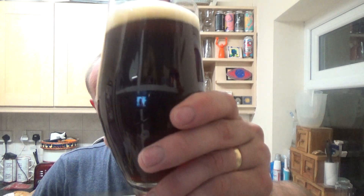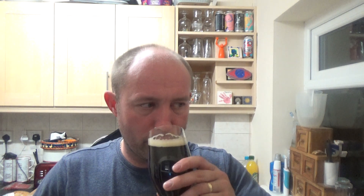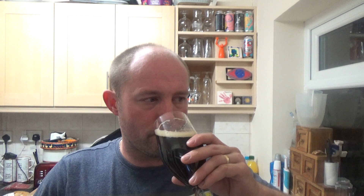On the nose I'm just getting rich roastiness with a little bit of dark chocolate in there. Cheers. Yeah, the chili's in it.